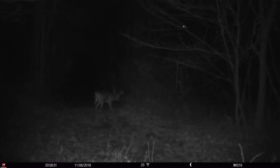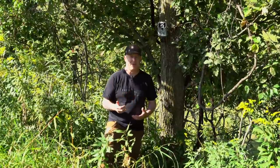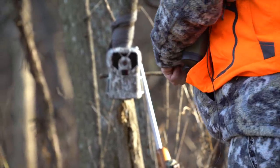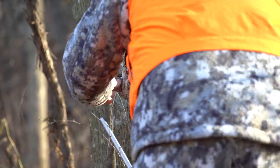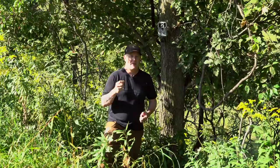A great efficiency tip: a lot of times my access route goes by several stand locations I'm not currently using. So I'll take two or three cards at one time and change them on the way to a stand, because it's all a similar access or departure route. That way it's very efficient — I'm already going to that stand location to hunt, so I'm not adding any more pressure to the area because I'm already there.